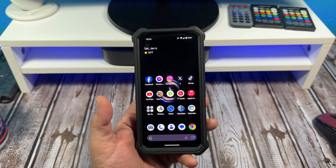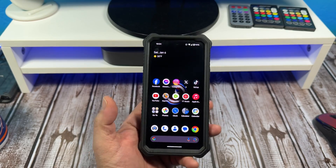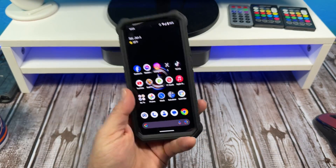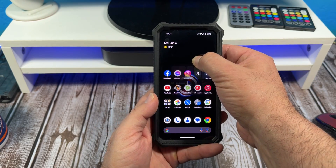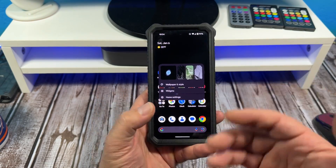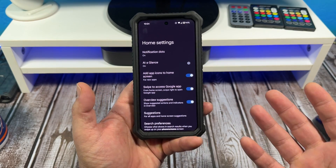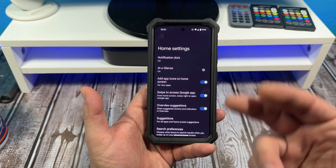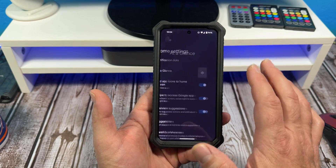Hey, what's happening everybody. Special request video — somebody wanted me to make a video talking about the most important settings, or what I think are the most important settings on the Google Pixel 8. The first thing I want to talk about is your at-a-glance widget. My Pixel's already set up, but whenever you get a Pixel, I highly recommend you set up your at-a-glance widget.